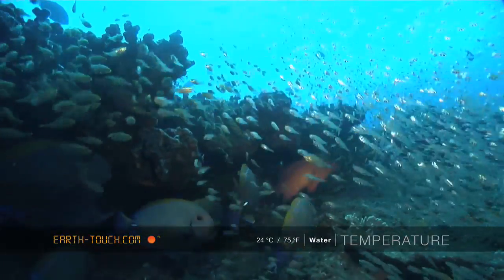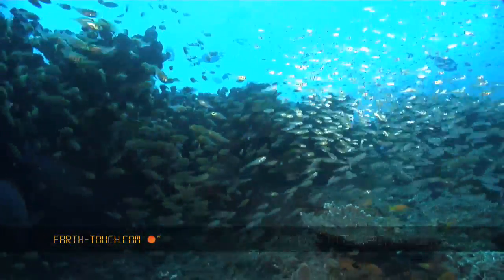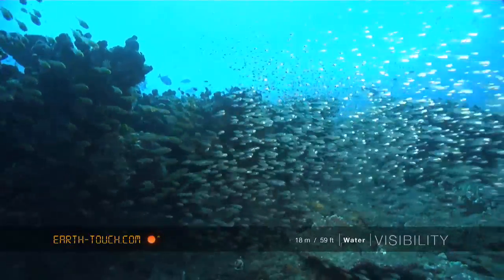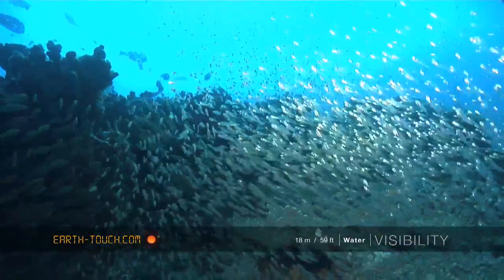Then on the top of the reef there's a small cave which, obviously when there's quite a big swell, has quite a surge that rushes through here, and this just seems to be the perfect sanctuary for literally thousands of little juveniles.